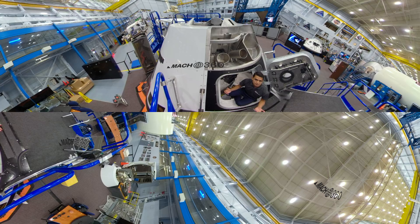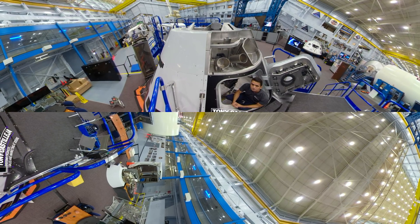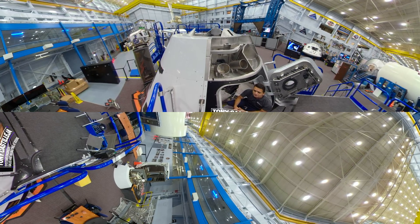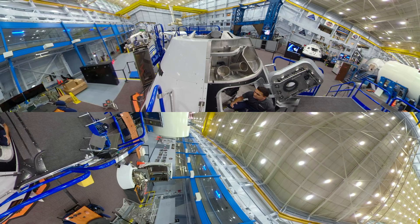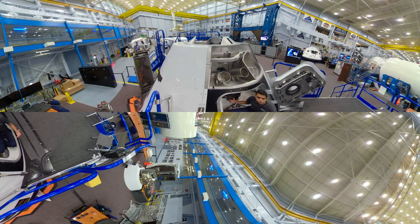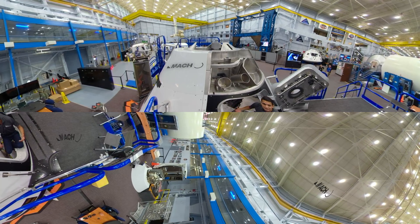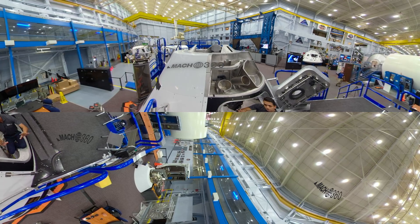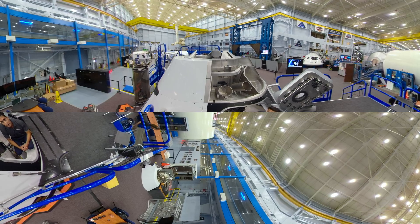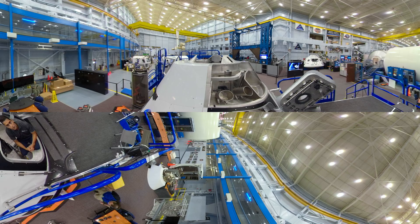Welcome to the Boeing CST-100 Starliner Trainer here at NASA's Johnson Space Center. We're training astronauts for our first flight and every flight going to the International Space Station. Training our crews right now in Houston in this ingress, egress and static astronaut trainer — this is where our astronauts get familiarized with our spaceship: the seats inside, how you buckle in, where every switch and console is, where the cargo is. Our astronauts get familiar with what their day of launch operations will be like when they're on the pad in Florida getting ready for flight.